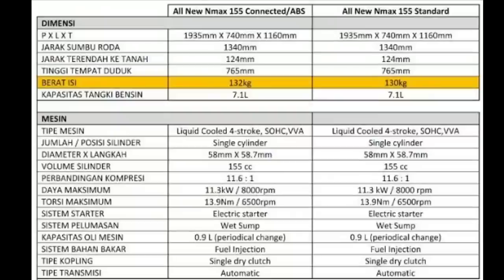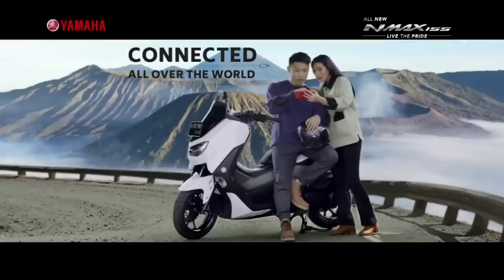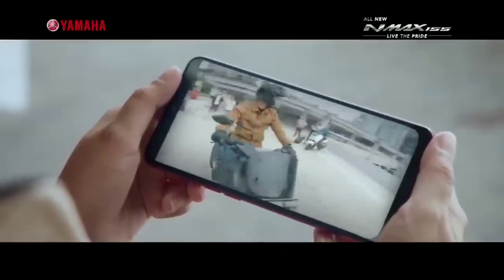Yamaha N-Max baru menghasilkan daya yang lebih besar: 15,1 HP dengan torsi 13,4 Nm. Sedangkan model yang lama tenaganya 14,8 HP, namun torsinya lebih besar, mencapai 14,4 Nm. Jadi, power yang baru dapat lebih tinggi sekitar 1 HP.